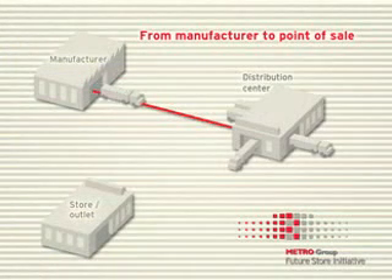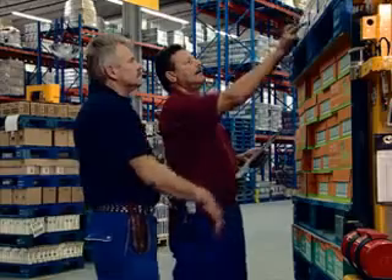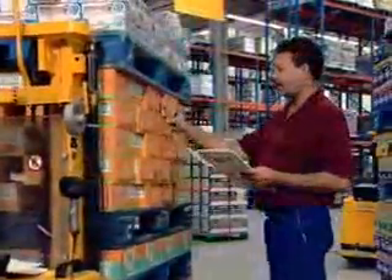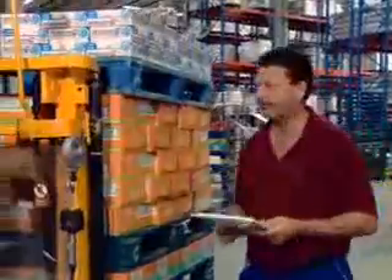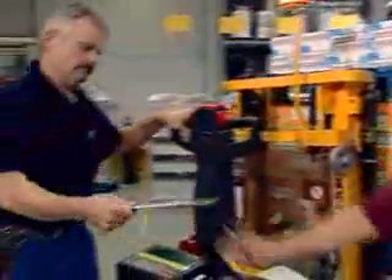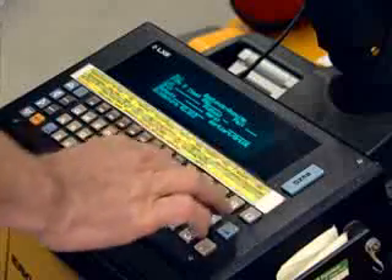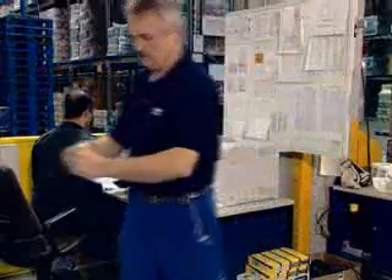The process chain begins with production and continues by way of a central warehouse onto the retailer. In the manufacturer's warehouse, goods are prepared for distribution to retailers. Without RFID, order picking of mixed pallets for delivery to department stores or supermarkets can be extremely time consuming, because it requires a whole series of individual steps, most of them manual.